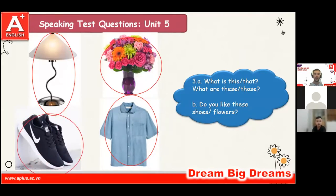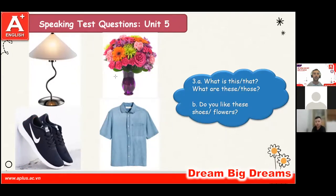What are those? Those are shoes. Do you like those shoes? Yes, I do. Do you like these flowers? No, I don't.